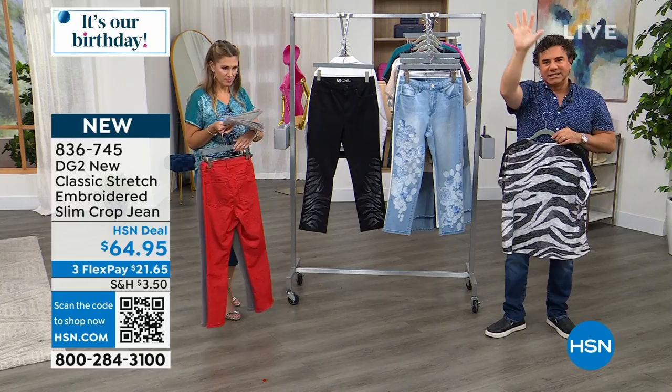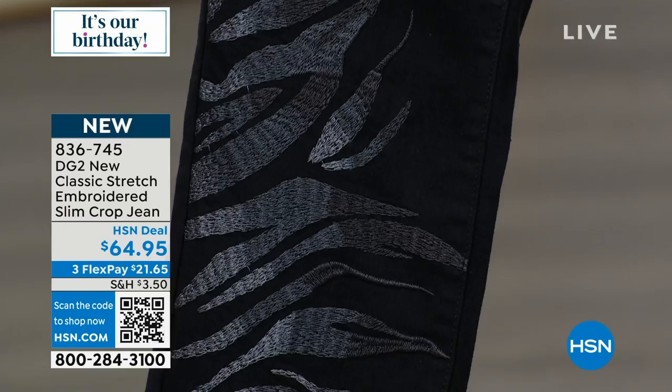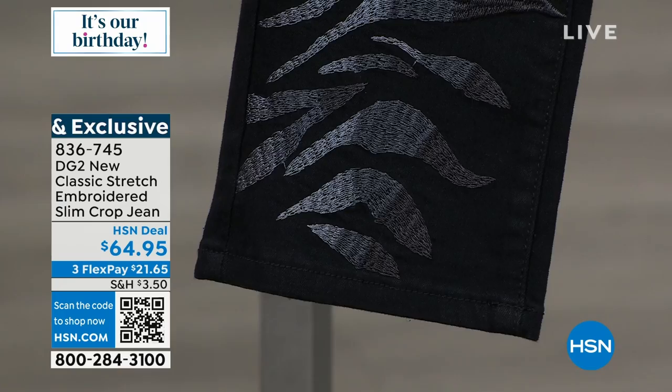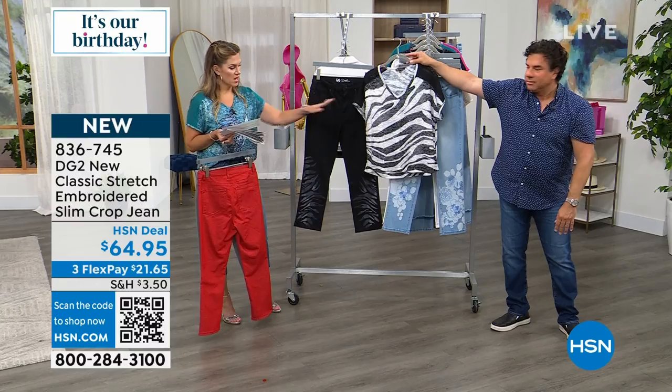One of my absolute favorites is the black zebra jean. Normally ombre goes from light to dark top to bottom, but what we did on this jean is so unique — the ombre goes across the embroidery. It starts at a medium, goes into a light, then a gray, and it changes with every stripe of the zebra print. If you love black and fancy jeans, this is a must-have — it goes back perfectly to our today's special in the zebra print, which is absolutely out of this world.